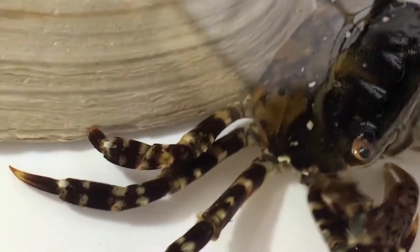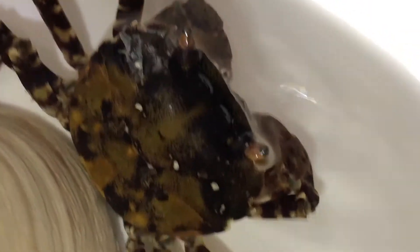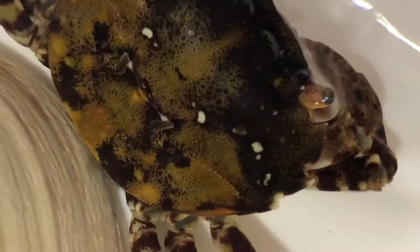You can recognize Asian shore crabs by the white stripes on their legs. Their shell is square shaped. These crabs eat anything from seaweed to clams to small fish.